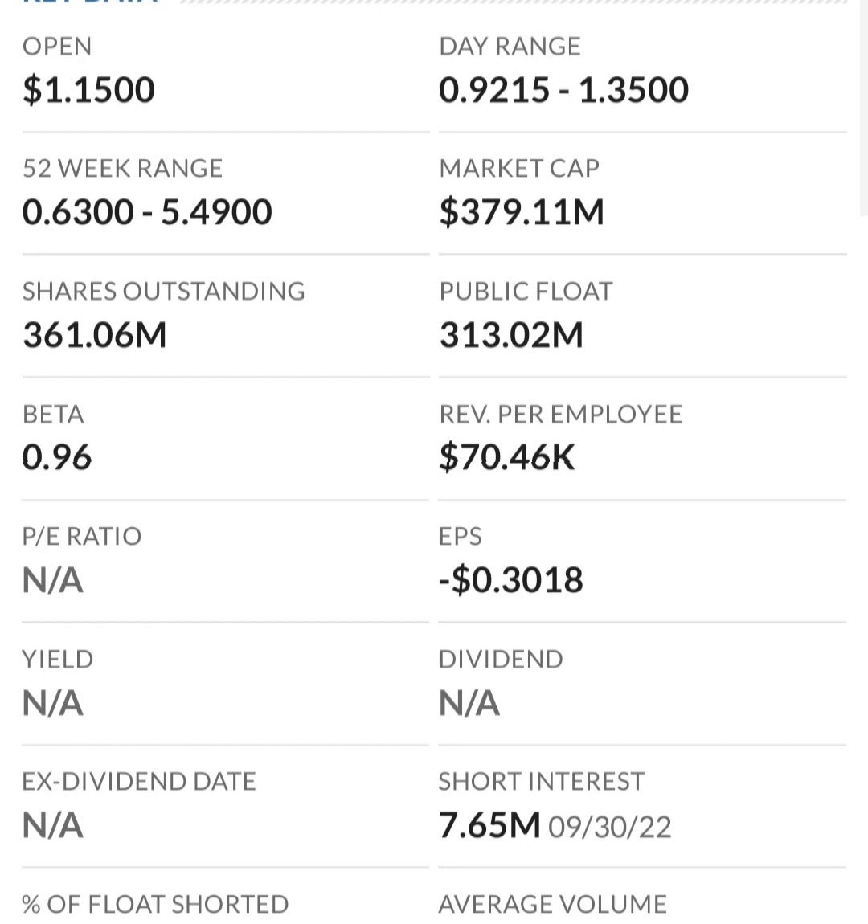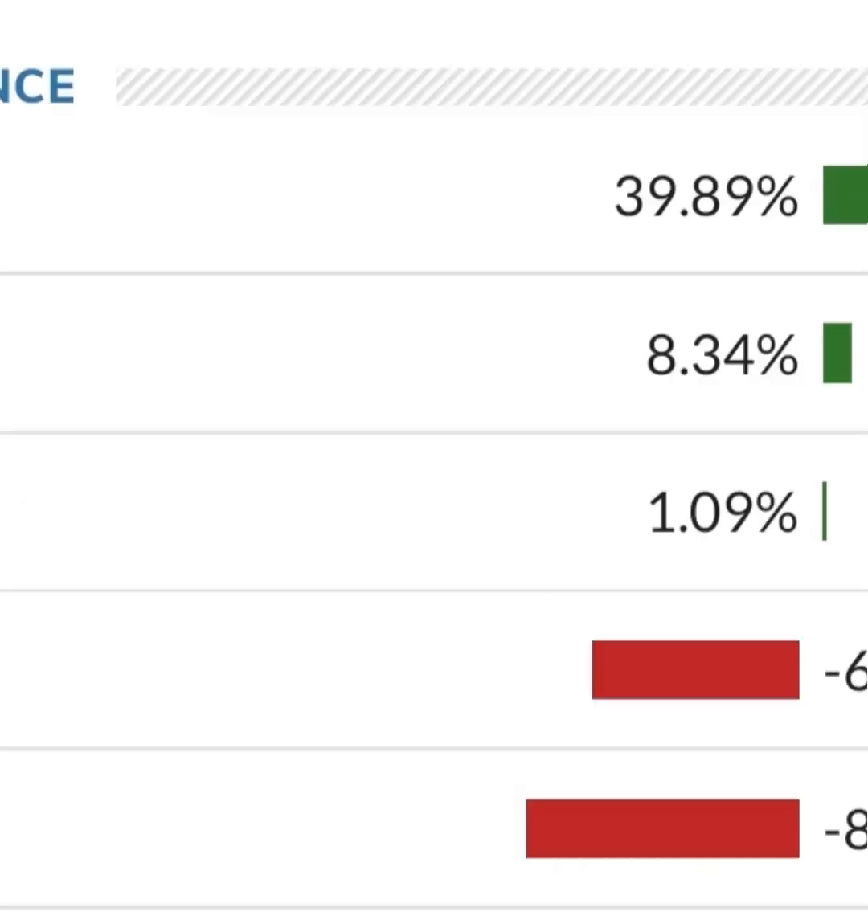I would not invest in this stock unless I saw them land a contract with a Fortune 500 company or their sales completely took off and they started picking up real revenue. You can't just have an unprofitable company — it's not going to gain share price; they'll just keep losing money and eventually their assets will run out. I don't have any price target on this stock. Hope you guys enjoyed the video — consider subscribing and liking. Have a great day!